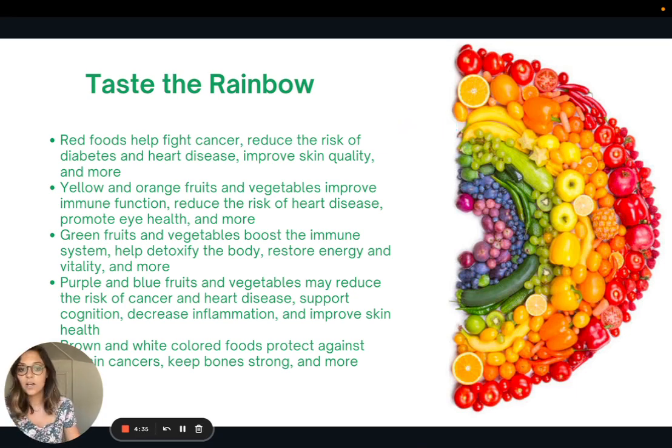Red plant foods have been shown to help fight cancer, reduce risk of diabetes and heart disease, and improve skin quality. Yellow and orange fruits are really high in vitamin A, which promotes eye health, supports immune function, and helps reduce the risk of heart disease. Green fruits and vegetables help boost the immune system and restore energy and vitality. Purple and blue fruits may help reduce the risk of cancer and heart disease, support brain health, and decrease inflammation. Brown and white colored fruits and vegetables help protect against certain cancers and can help keep bones strong.